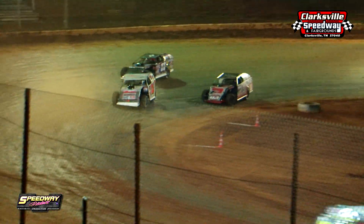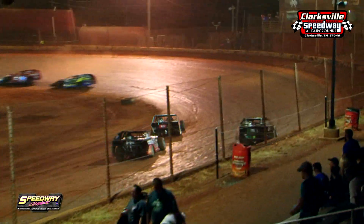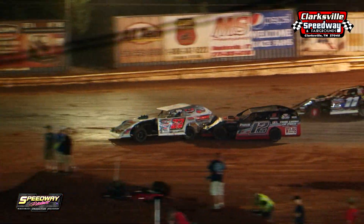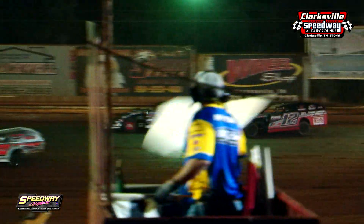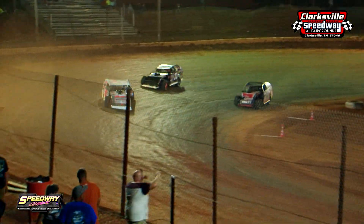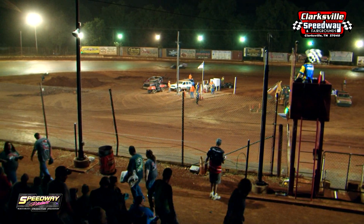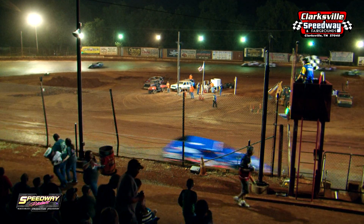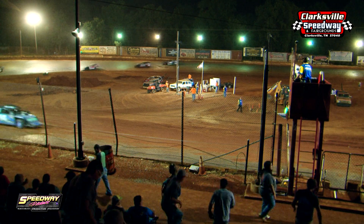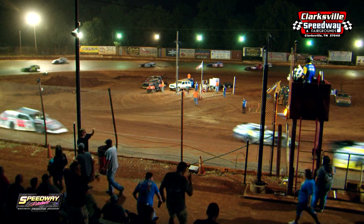Coming out of three and four, the 22 comes by — and the white flag is out! It's one lap to go, the final lap for the 22 of Josh Harris. Lucas Lee is right behind him and gives him a little love tap. The 12 got loose, got up under the 22, tried to push him but couldn't do it. Josh Harris, the 22, comes by to take the win, followed by the 12 of Lucas Lee. The 27 of Michael Turner, the 10 of Trent Young, the two of Nick Hoffman, and the 18 of Matt Cooper round out the top six. Once again, Josh Harris makes it a two-peat!